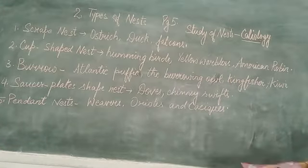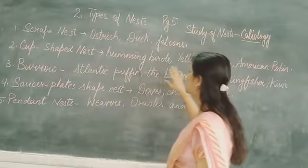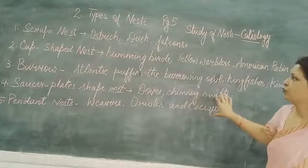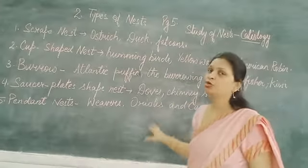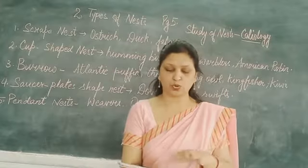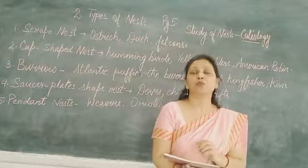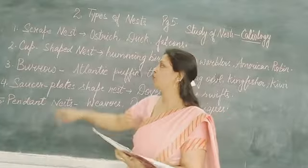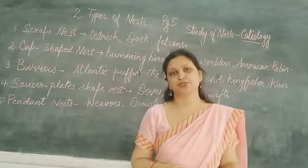So children, we have covered all five types of nests and the names of the birds which make each type of nest. You all have to learn all the types of nests and which bird makes which type of nest. Thank you so much.